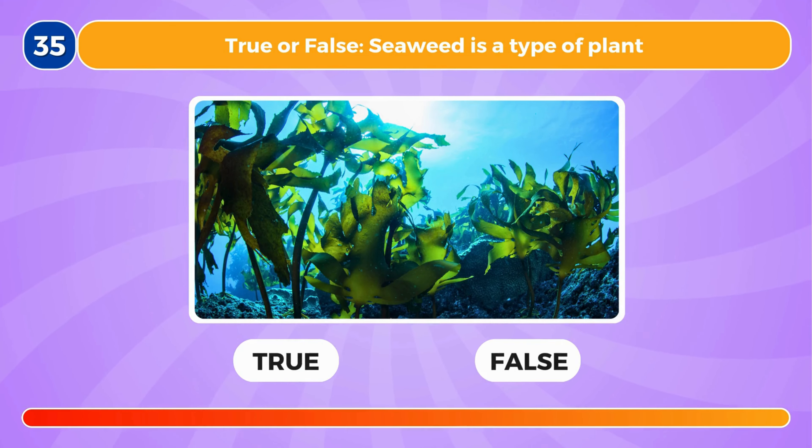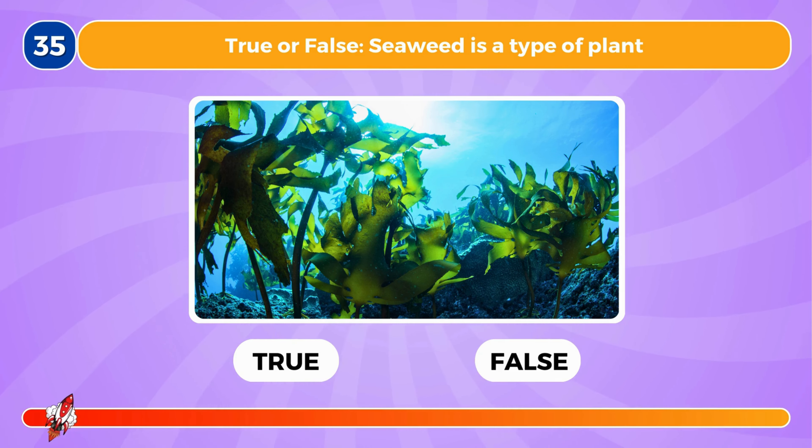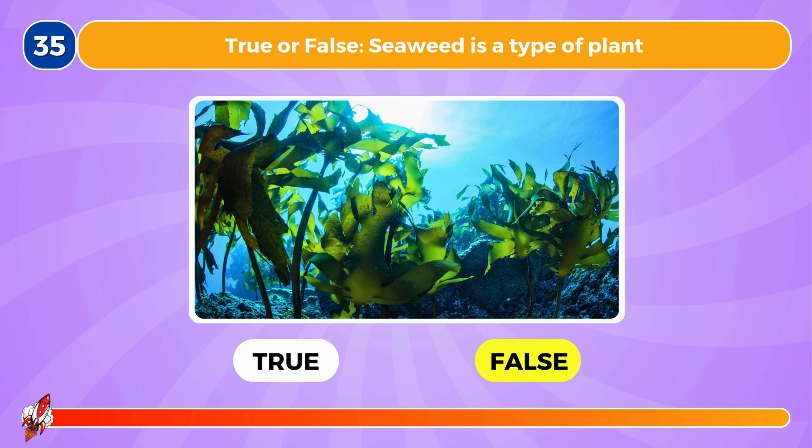True or false, seaweed is a type of plant. This is false. They're a type of algae.